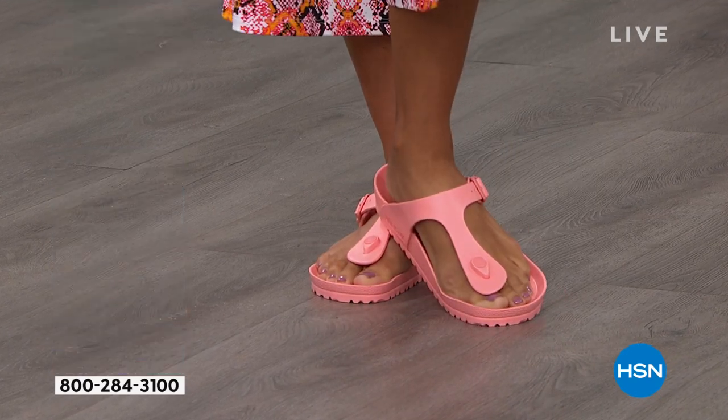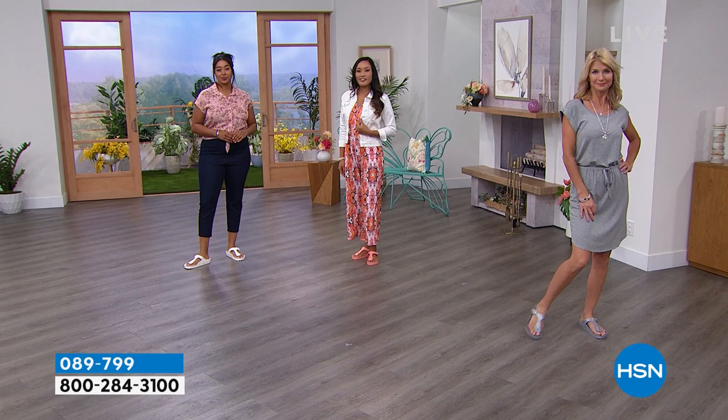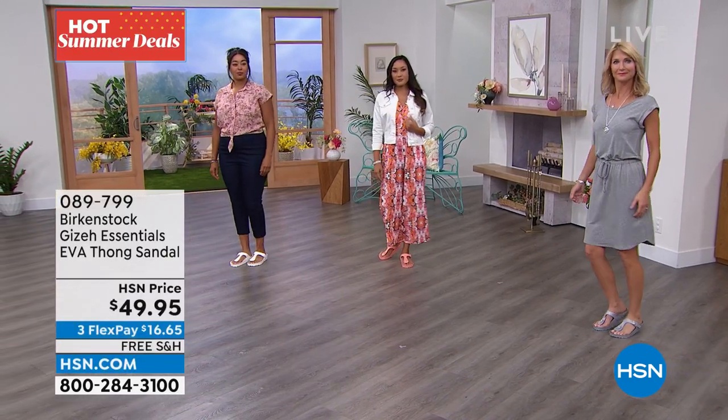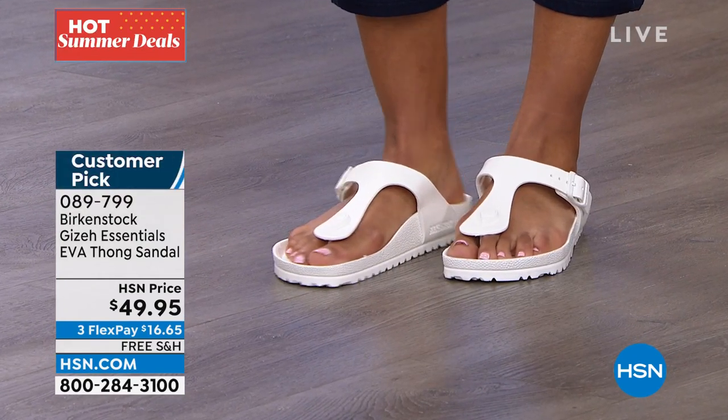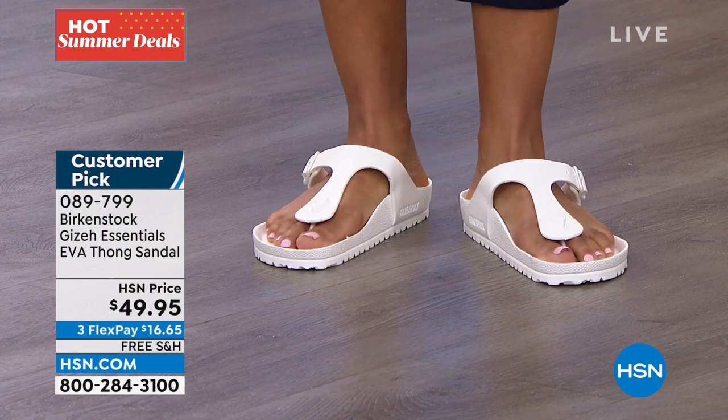You see a lot of EVA product in the market with no health and wellness benefits — flat as a pancake, not doing your feet any justice. But here you have that contoured footbed, deep heel cup, contoured footbed supporting all arches, roomy toe box for your toes to move freely, and the toe bar that rests underneath your toes, creating a natural gripping motion and circulation in your legs. This product — you're going to want a couple pairs because you won't want to take them off. We've sold out of a lot of EVA product this season, so if you love it, pick it up.